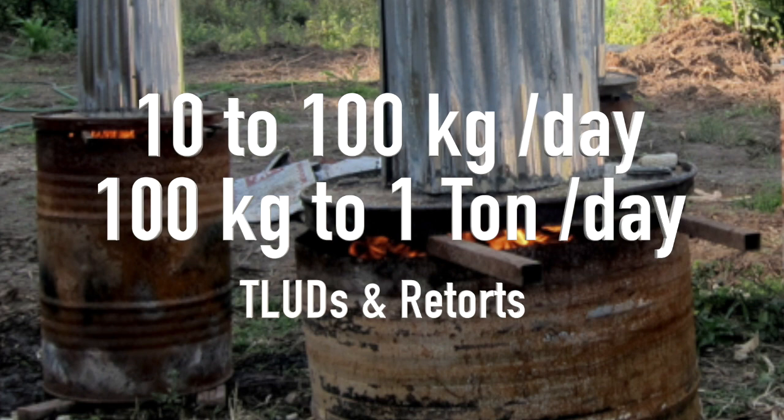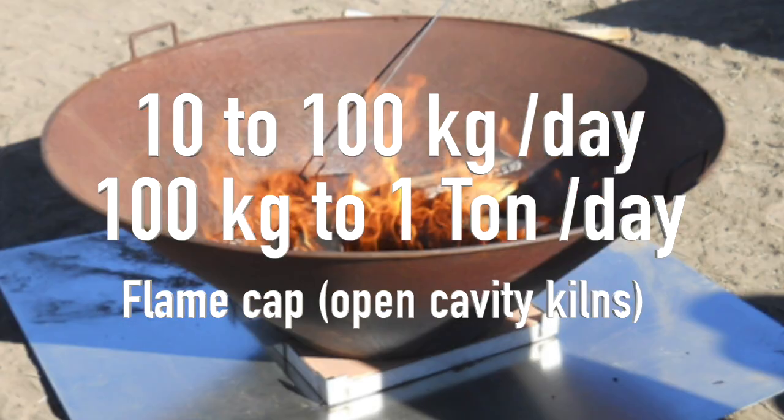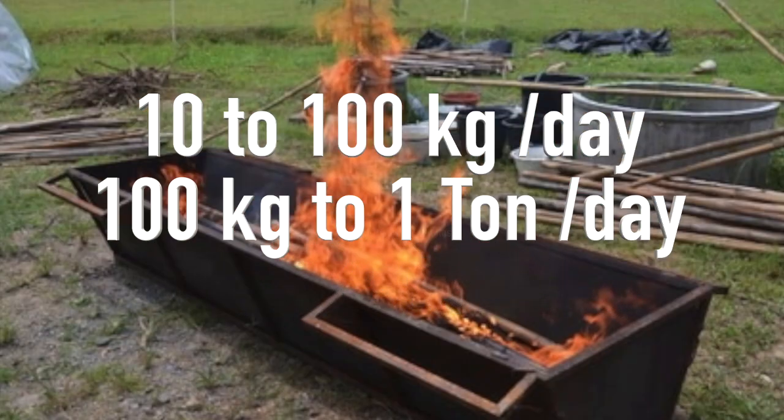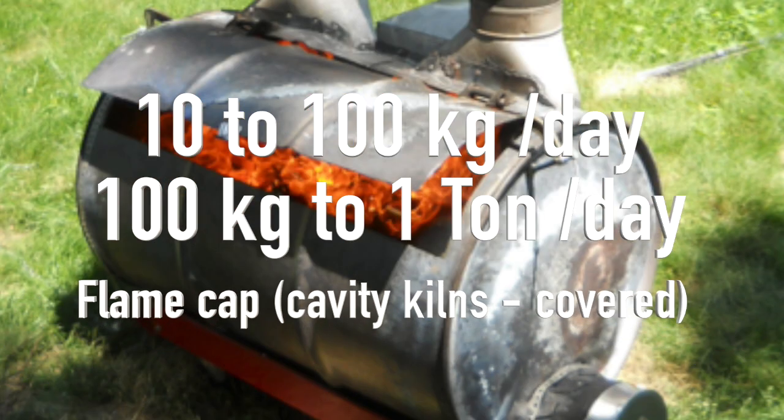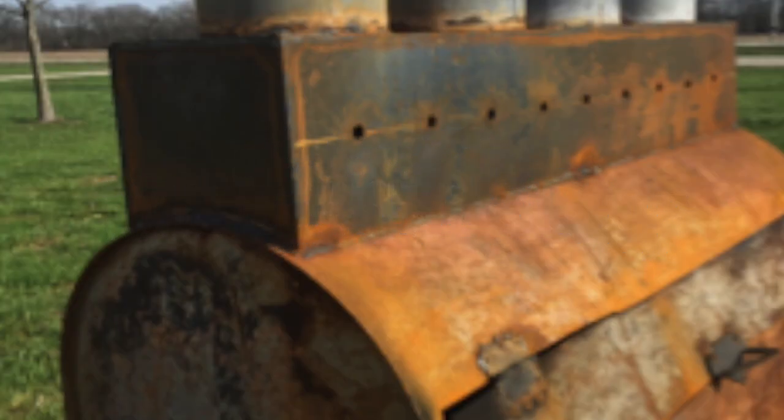Also in this range are retorts, including the atom retort, and the flame cap or open cavity kilns. In addition, the flame cap with covered cavity kilns — which I worked on and was called the 4C charcoal maker.